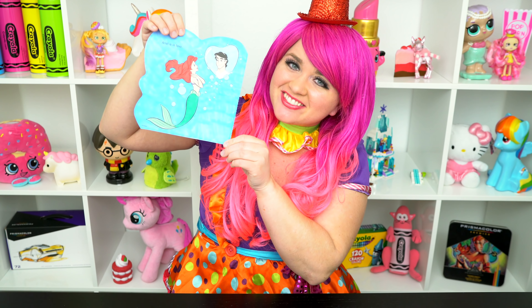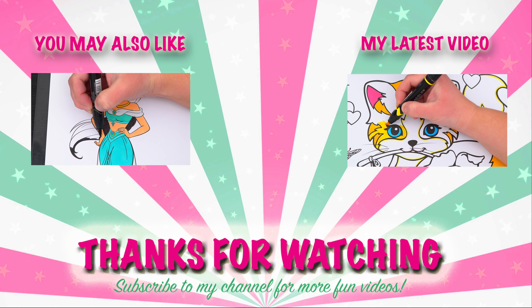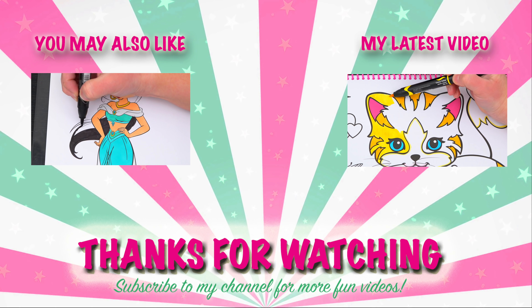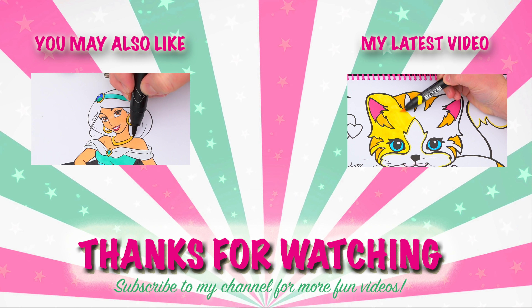All right, guys, thanks for watching. I'm Kimmy the Clown. Hope you had fun coloring along with me today. This picture of Ariel and Eric is too cute. Have a colorful day and I'll see you tomorrow. Bye! Wow, coloring is so much fun. Like this video if you like to color too. If you enjoyed this video, then be sure to check out my last Disney Princess coloring page video. And don't forget to subscribe and hit that bell button because I post fun videos every single day. Love you guys.